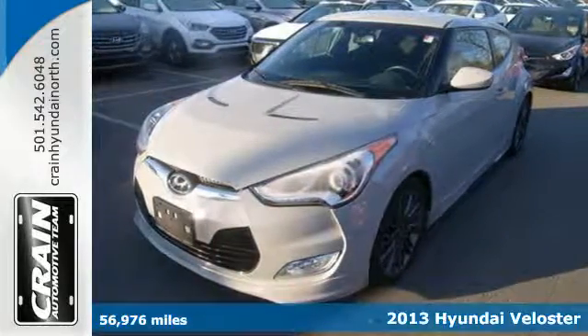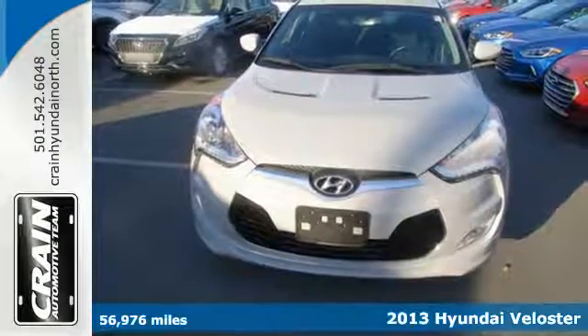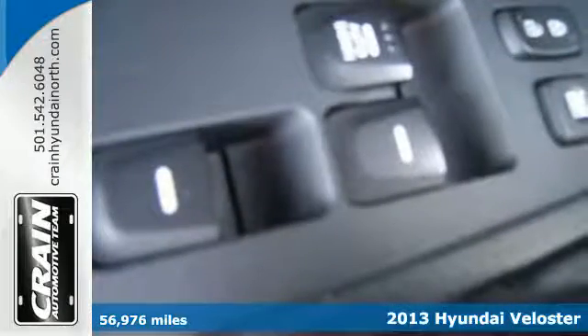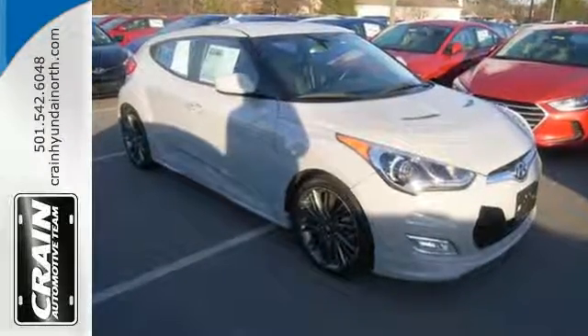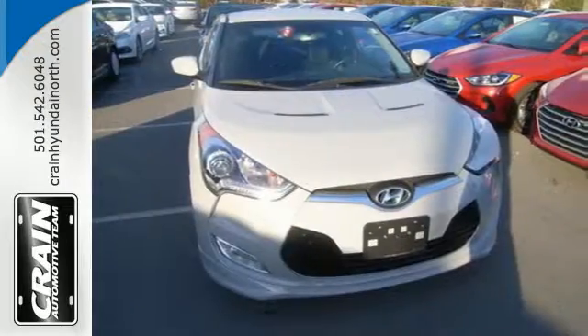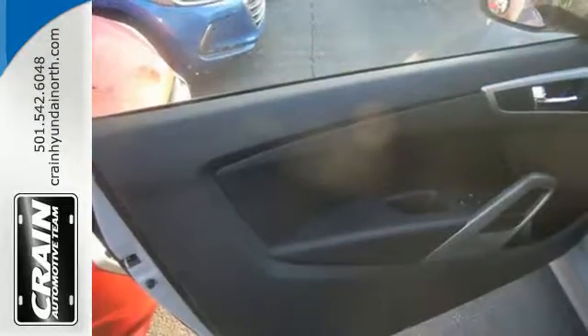Here's a 2013 Hyundai Veloster. It manages to maintain the duties of both a sporty coupe and a versatile four-door. But this isn't the boring sedan format you might expect — there's a third door behind the passenger door, and along with the hatchback door in the rear, it's significantly more versatile.